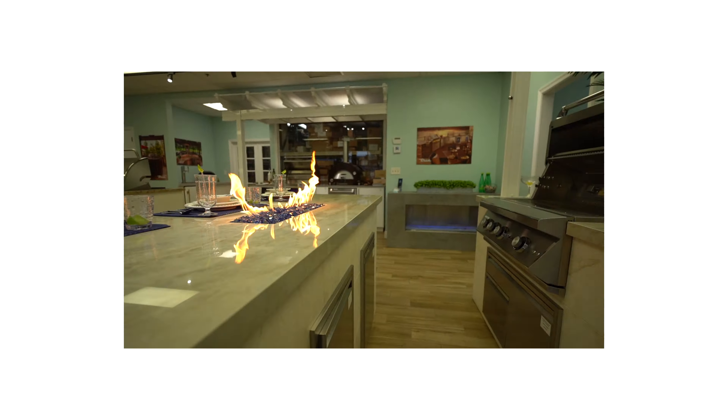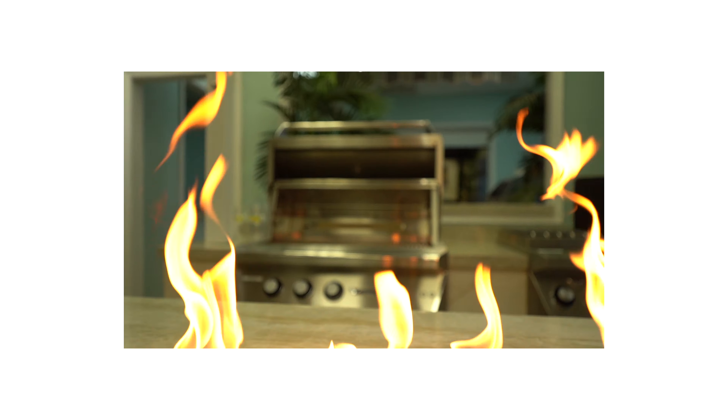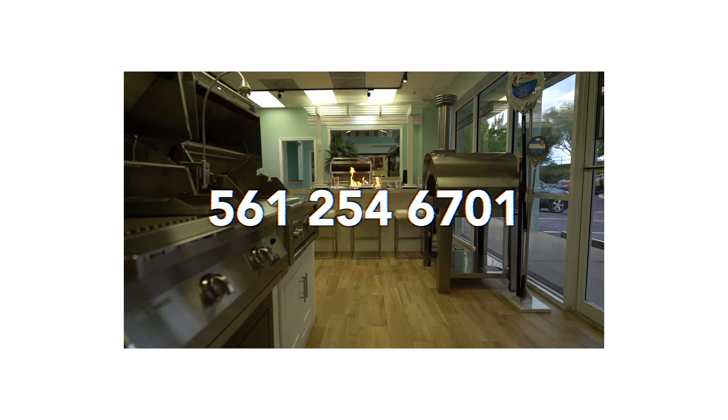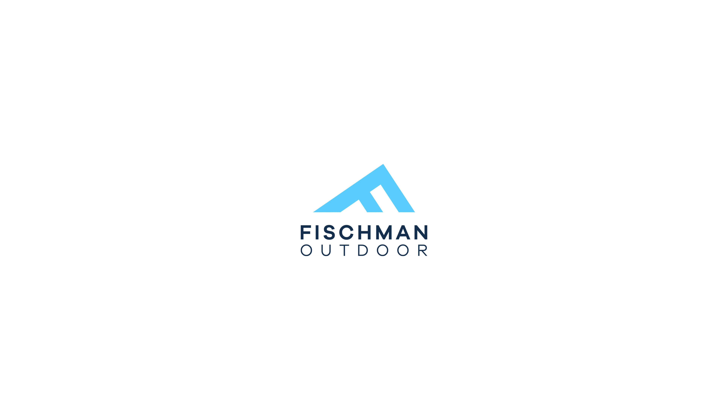If you'd like to know a little bit more about fire tables, fireplaces, fire pits, or fire features of any sort, we'd be happy to discuss those with you. Just give us a call at 561-254-6701 and schedule a time to come in and meet with us in our showroom. Look forward to seeing you soon. Thanks.